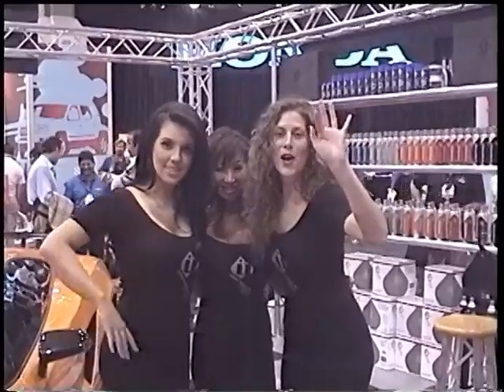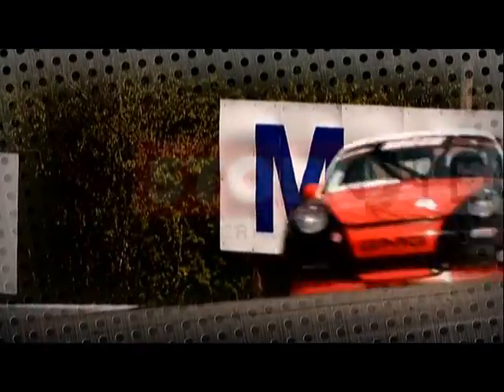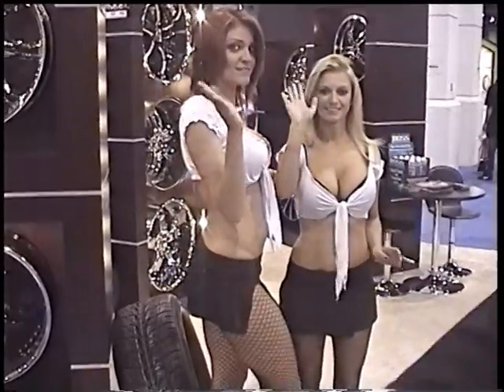That's it for Centric Parts, StopTech, and Power Slot. From SEMA 2009, we'll see you next year.